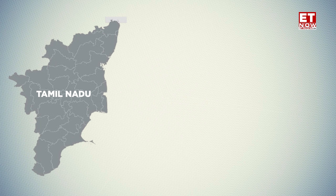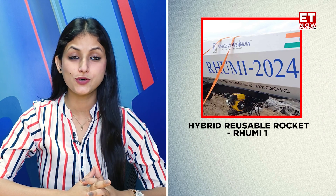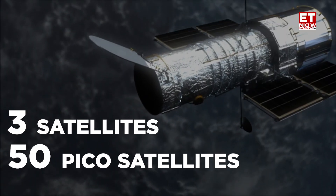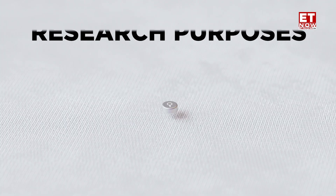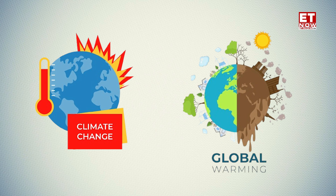In another episode of India on the Rise with me, Gurpreet Rana. A Tamil Nadu-based startup company, Space Zone India, has launched India's first hybrid reusable rocket, Rumi 1. This rocket launched 3 satellites and 50 Pico satellites so that climate change and global warming data can be collected for research purposes.